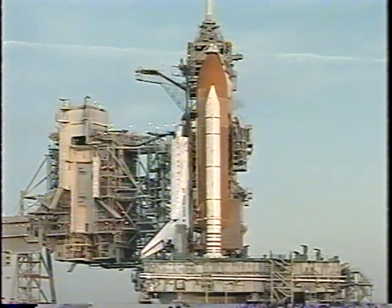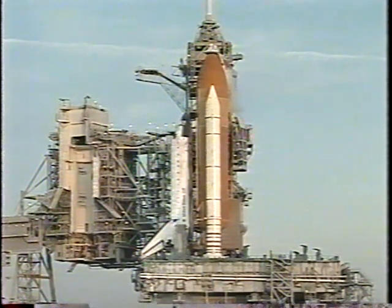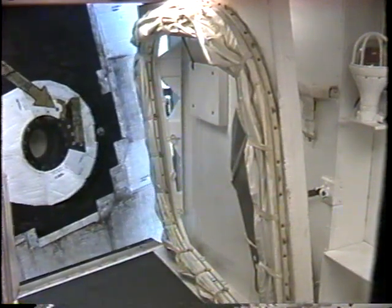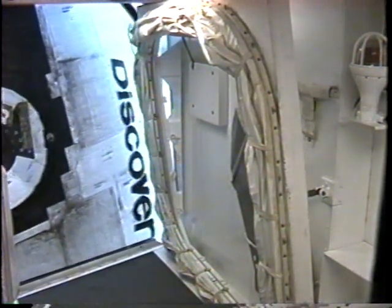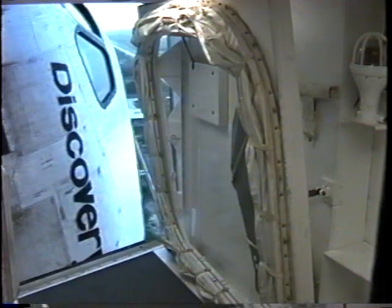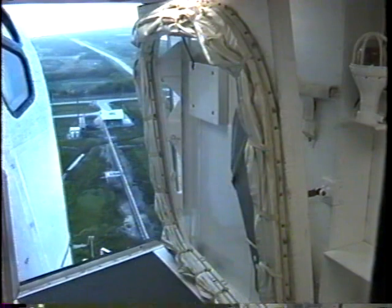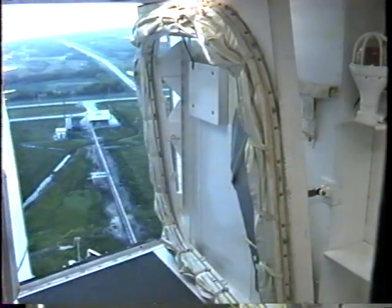In about 15 seconds we should see the orbiter access arm begin to retract from the access hatch. This can be moved back into position around the access hatch in about 30 seconds if there should be some kind of an emergency and the crew needed to get off.